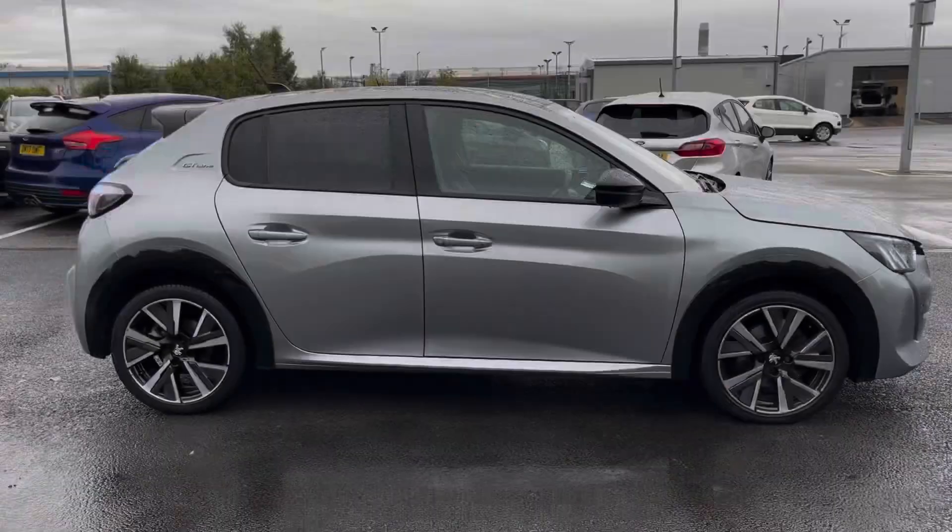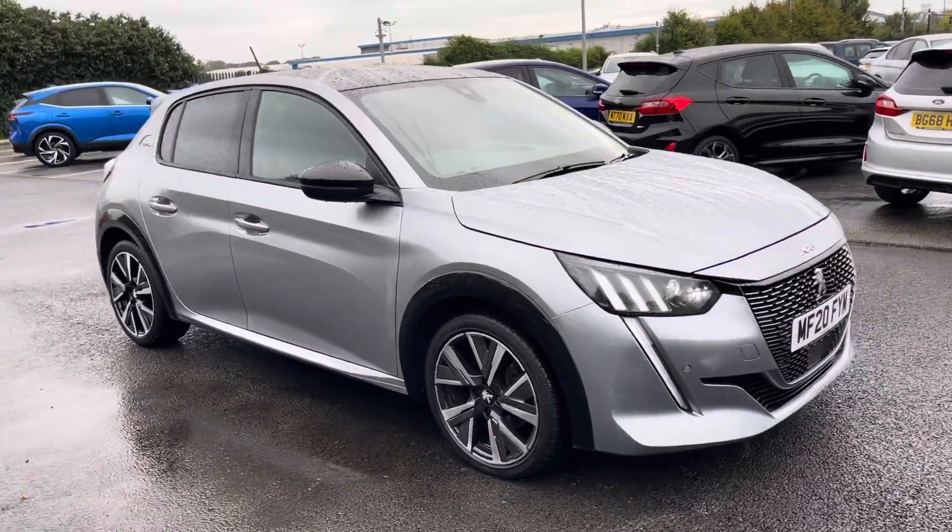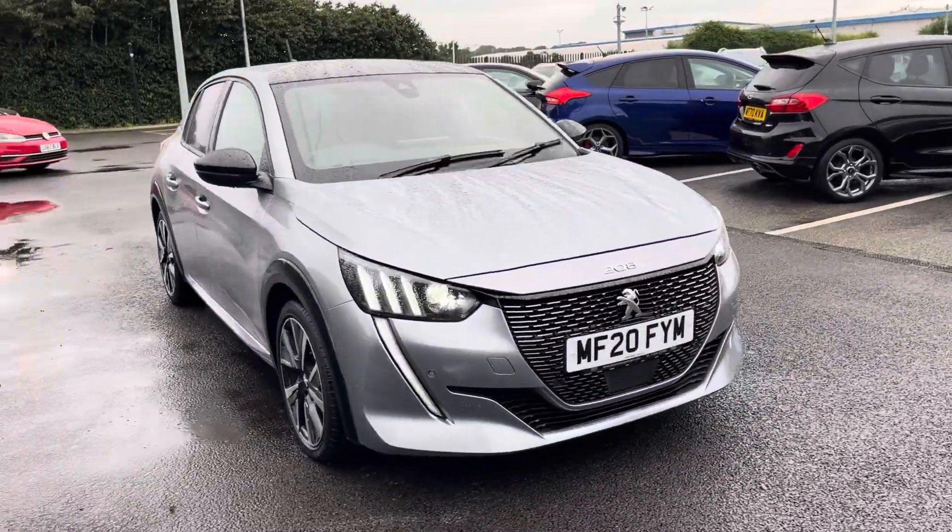Thank you for watching this walkthrough video of the Peugeot 208 PureTech GT Line, and if you'd like any more information on this vehicle please contact our sales team here at Motormatch Chester.